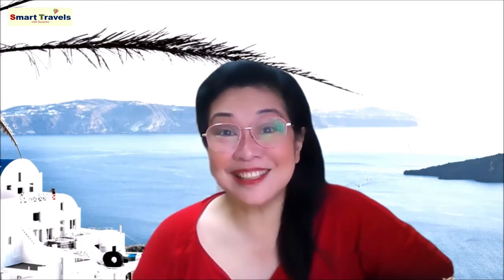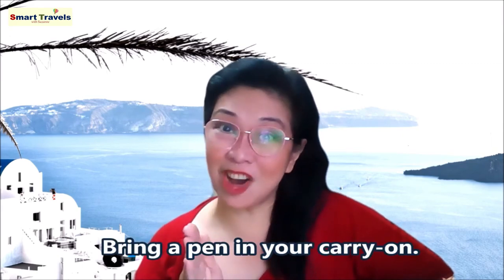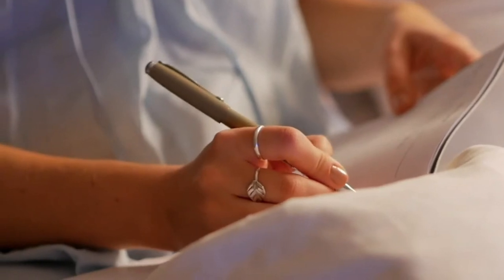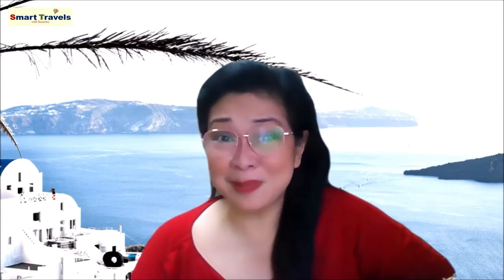Number sixteen: bring a pen in your carry-on. This is very simple but very important. Always bring a pen when you travel. You'll need it to fill out departure and arrival cards on your flight, and now we also need to fill out health cards. So please remember to always bring a pen.